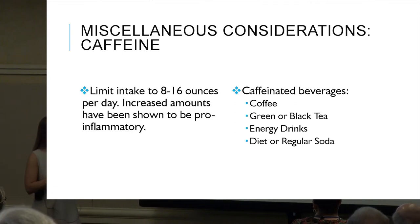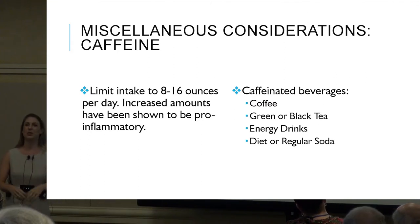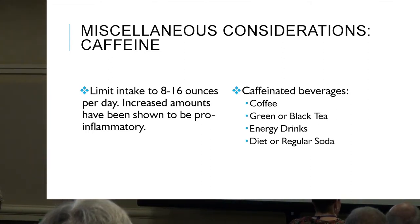Caffeine ideally should be 8 to 16 ounces per day. Increased amounts have been shown to be pro-inflammatory. Caffeine includes coffee, green or black tea, and energy drinks. Coffee does have great antioxidant compounds, but above 8 to 16 ounces a day it has been shown to be pro-inflammatory. The same applies to green and black tea — the caffeine can negate those antioxidant effects.